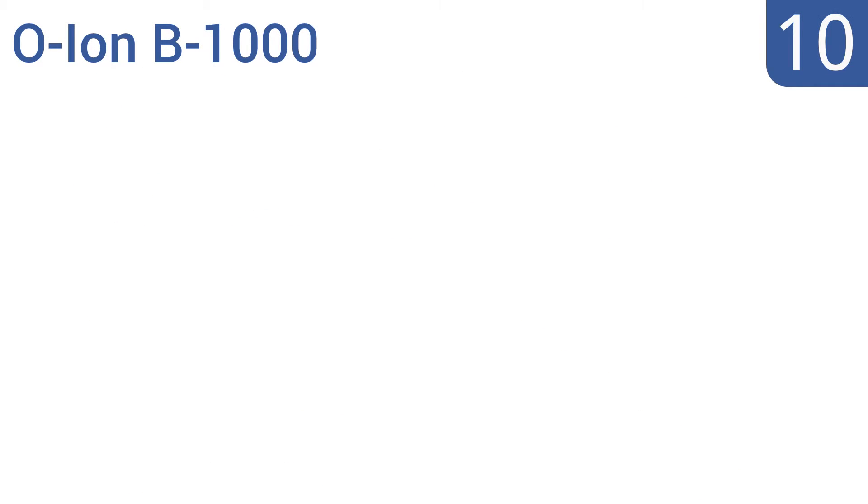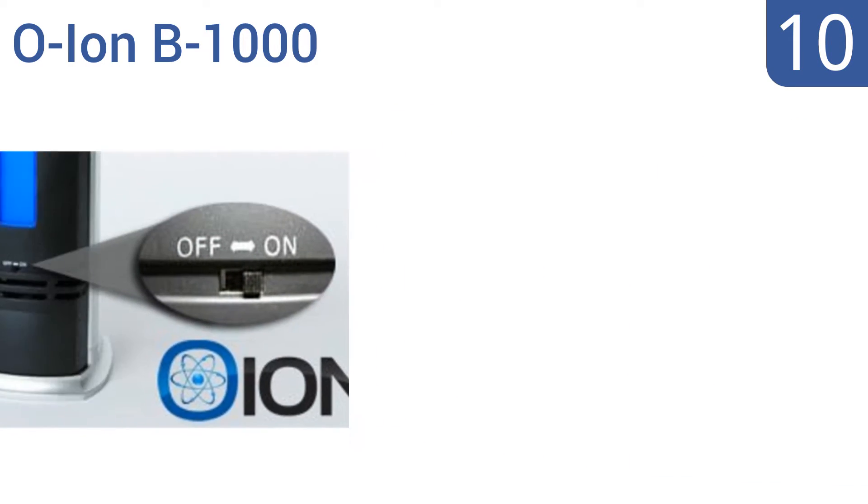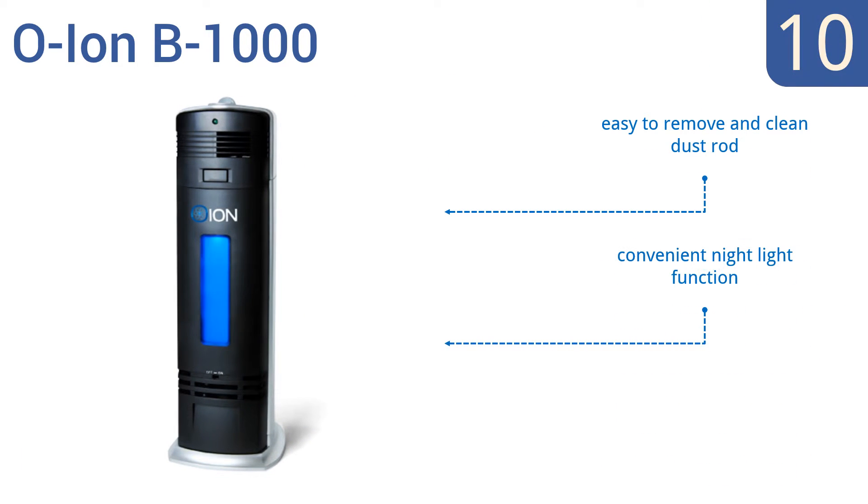Starting off our list at number 10, the durable O-Ion B1000 is easy on the environment and your wallet, costing well under $100. It uses an electrostatic ionizer purification system with no costly filters to replace, so it will last for years with minimal maintenance.